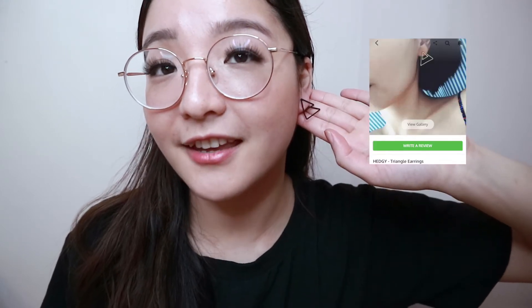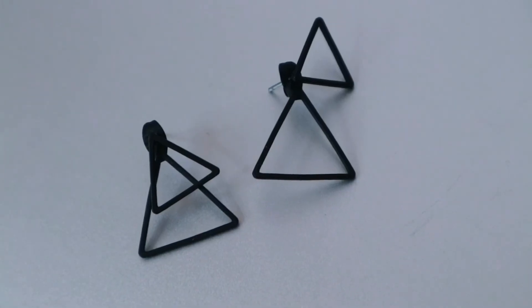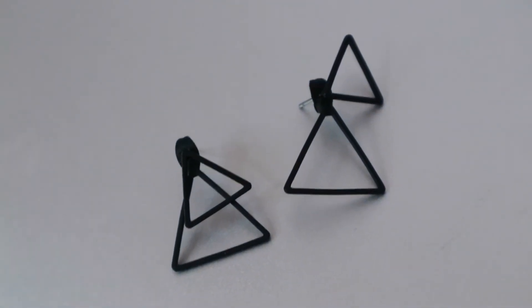Last but not least, I have these two triangular earrings — they kind of look like a Christmas tree. The top one is a smaller triangle and the back one is a bigger triangle, so again it's a top-and-back situation. You can wear just the front triangle or the back triangle matched with a stud. Another two-in-one earring. They move a lot when on your ear, so you can create different shapes and positions. If you're a fiddler, it's fun to fiddle with them on your ear and create different looks depending on your mood.